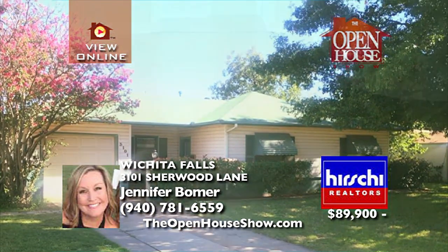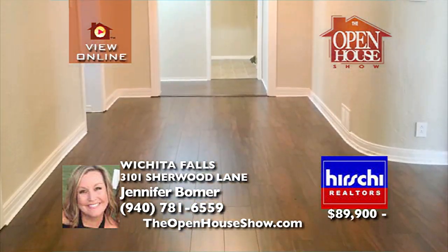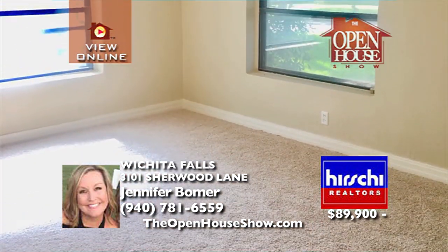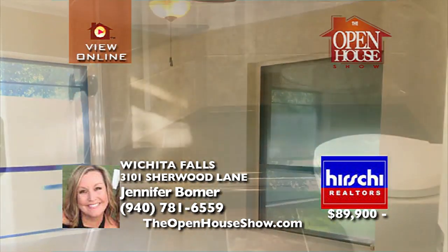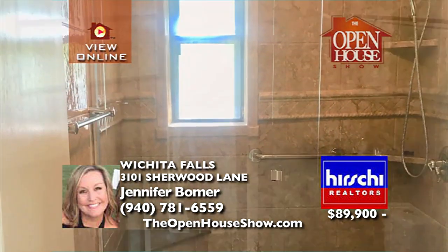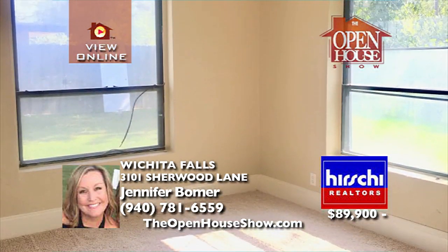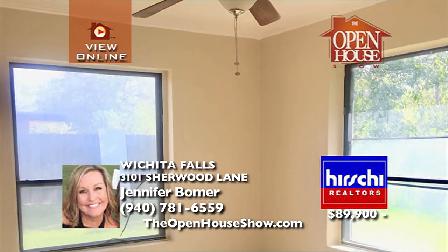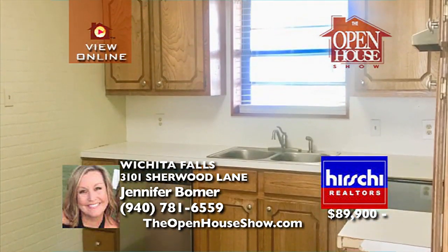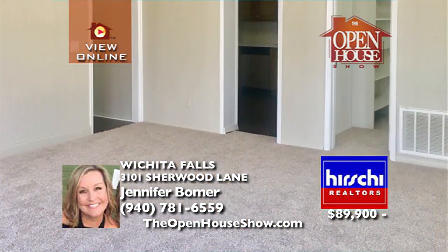This two- or three-bedroom, two-full bath home with 1,458 square feet sits on a large corner lot. The possible third bedroom, or extra den, has a large walk-in closet. There is fresh paint, new flooring throughout the home including carpet in the bedrooms and beautiful laminate hardwoods, updates to both bathrooms, stainless appliances in the kitchen, new light fixtures, and a privacy fence — all within walking distance to MSU.